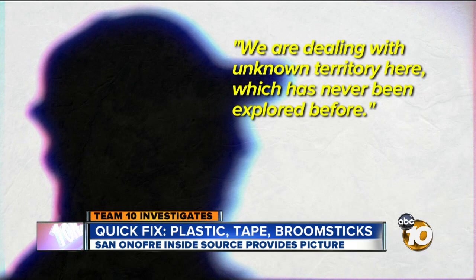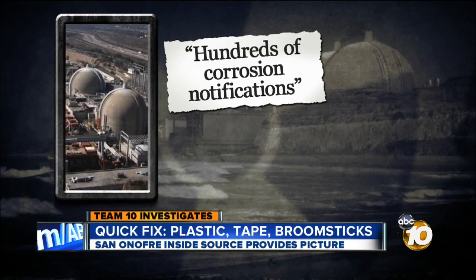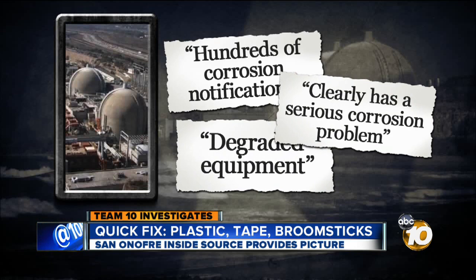Records obtained by Team 10 show San Onofre staff were concerned about hundreds of corrosion notifications and degraded equipment throughout the plant. Staff sent a letter to management saying San Onofre clearly has a serious corrosion problem in pipes throughout the plant. "This is nuclear. This should be tip-top. Everything in that plant should be tip-top, not bottom of the barrel."